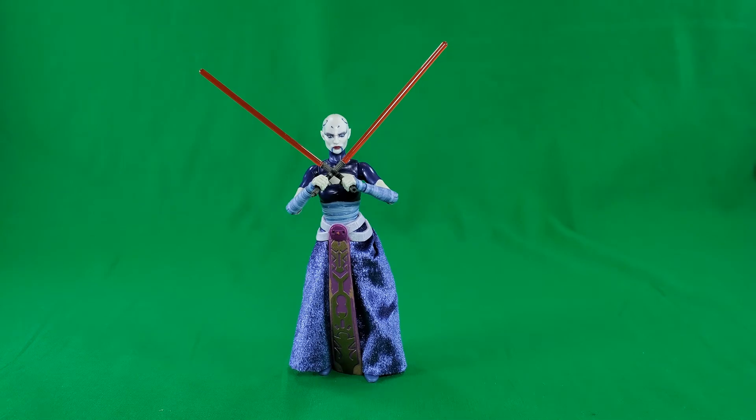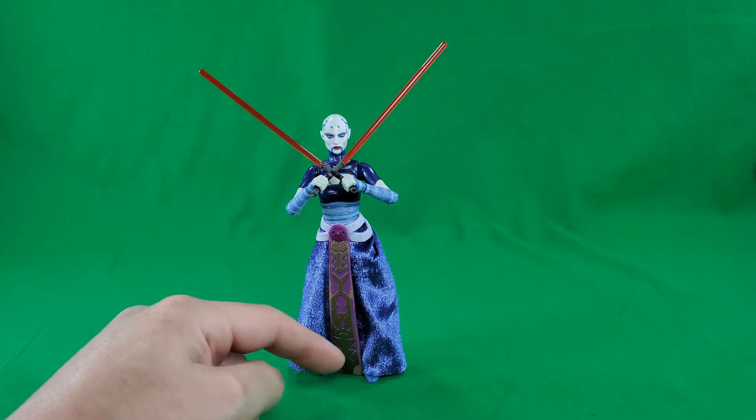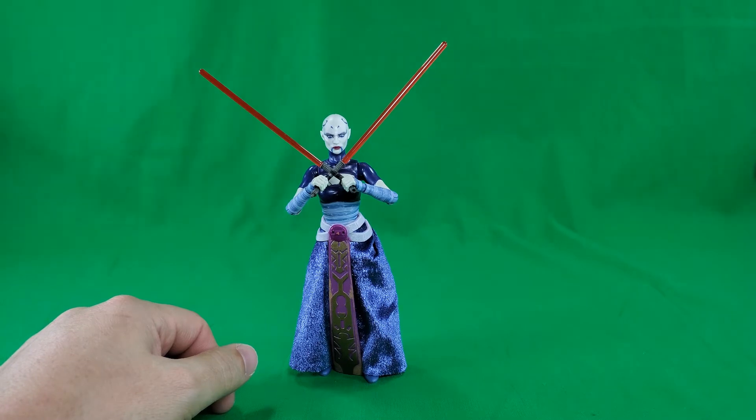Coming in at number 10, in no particular order — and the order of these figures appearing does not necessarily mean they are the order in which I like them, just that these are the top 10 that I've picked. So coming in at number 10: the Clone Wars Asajj Ventress. I like the use of the soft goods on this character. It does hinder the articulation a little bit, but the head sculpt is a good cross between the animated series and the realistic take that the Black Series tries to do.